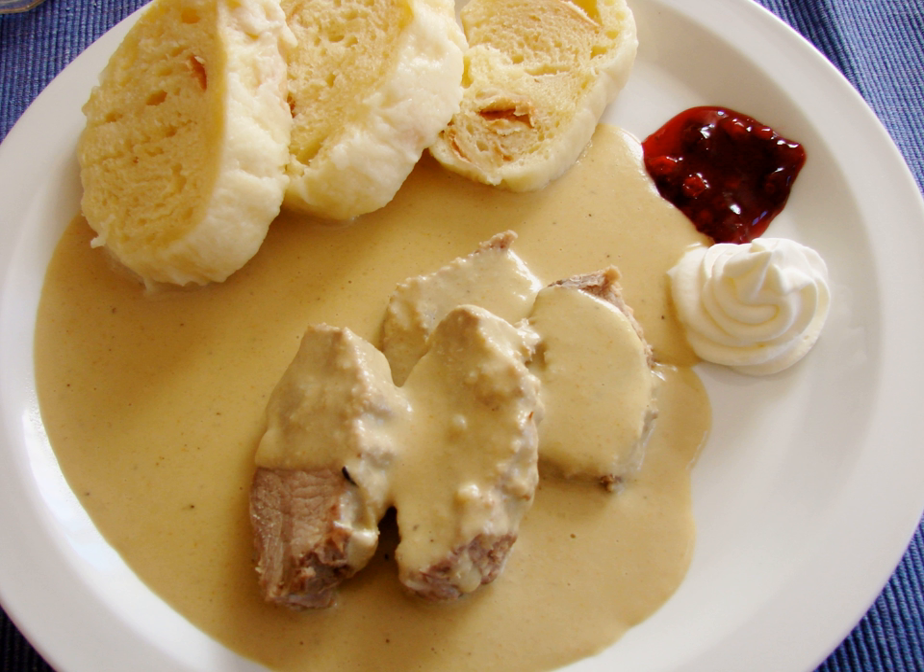Roast pork with dumplings and cabbage is often considered the most typical Czech dish. It consists of cabbage that is either cooked or served pickled, in different varieties from sour to sweet. Marinated sirloin meat with whipped cream, cranberry compote and a slice of lemon is another classic. Svíčková (baked mincemeat) is a dish made from minced pork meat, though beef is also possible.